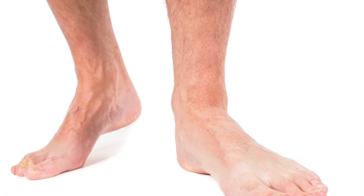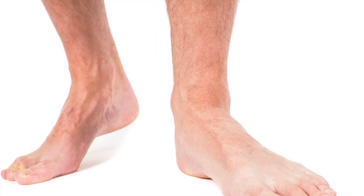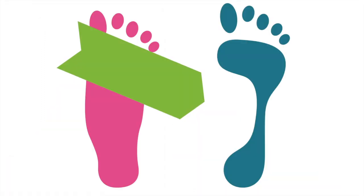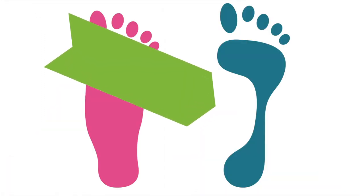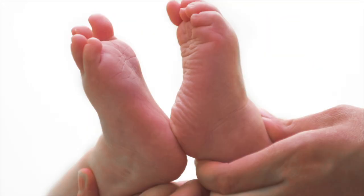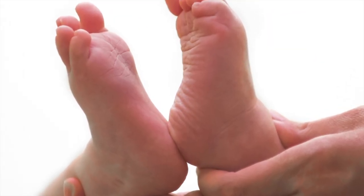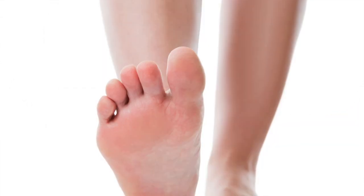Flat feet can be identifiable by the collapse of the foot's main arch. This can be most clearly seen in footprints. As you can see, there is a difference between a normal arch and a flat foot. Flat feet aren't usually a problem for children, as they don't fully develop arches until the age of 21.